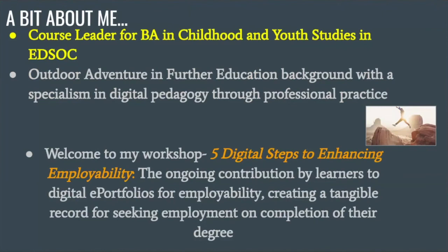Welcome to my workshop: 'Five Digital Steps to Enhancing Employability.' It's essentially the ongoing contribution by learners to digital ePortfolios for employability, to create a tangible record for seeking employment on completion of their degree. I've had a couple of year threes come to me in January when they're looking at applying for jobs or graduate schemes — especially students going into youth work — and they sit down with a job application and say there are so many things we've done in our degree. This is almost like a record of achievement that students contribute to throughout all three years.